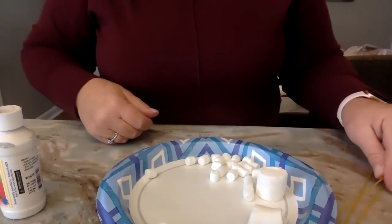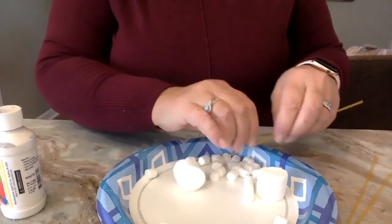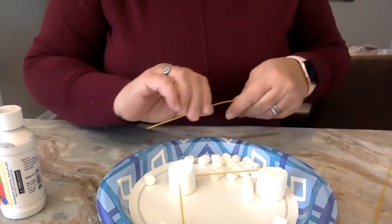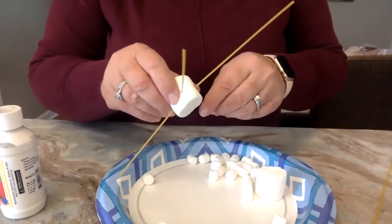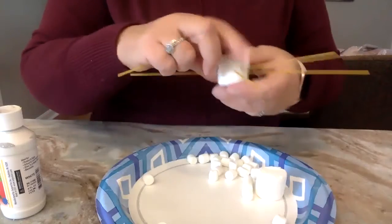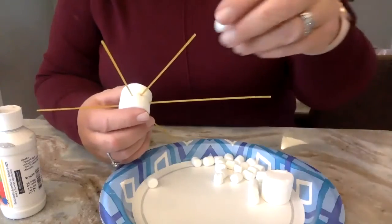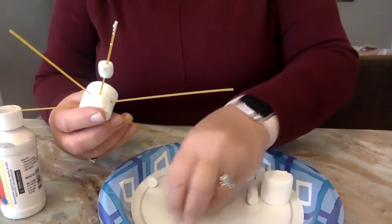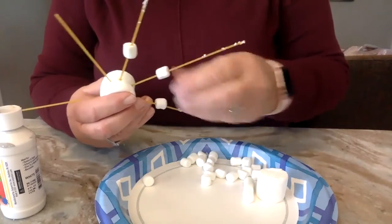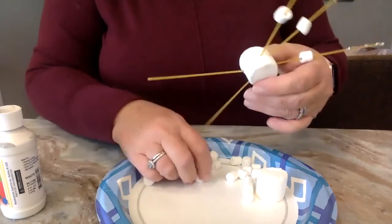Here's a plate with marshmallows and some spaghetti noodles — you can break these into any size you want. I'm going to take a big marshmallow as the center and stick in six spaghetti pieces, because remember, a hexagon has six sides. Every snowflake is a little bit different, so you can use your imagination any way you want. You can make a pattern or use your own creativity.